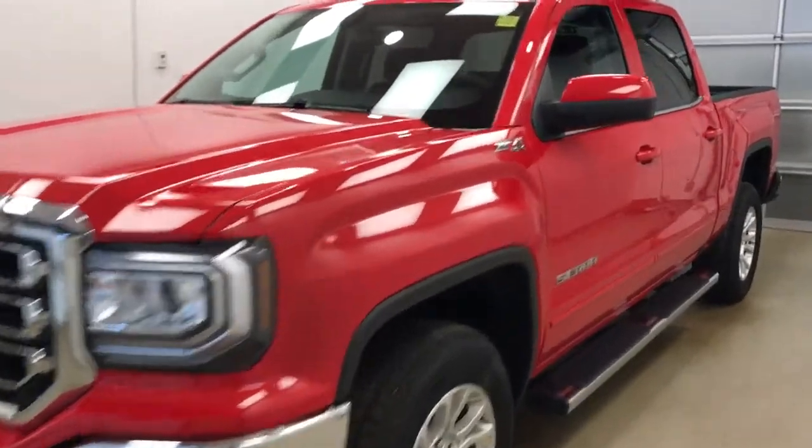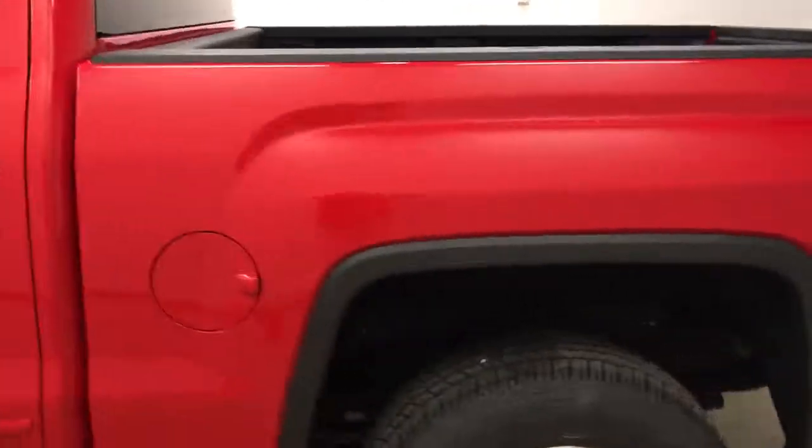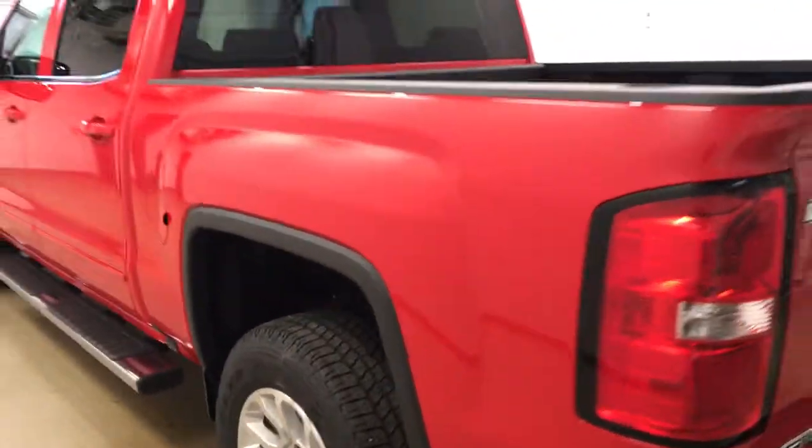This is stock number 179848 on a 2017 GMC Sierra 1500 crew cab, and our exterior color display is Cardinal Red.